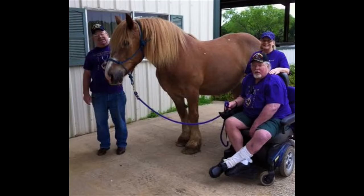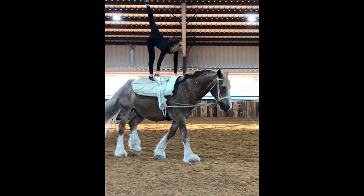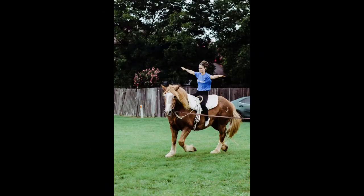Marshall is great for equestrians both large and small. His gentle nature paired with his giant stature gives confidence to all. In addition to Marshall's work here at Wings of Hope, Marshall is a vaulting partner with the Gold Star Pacesetters vaulting team.